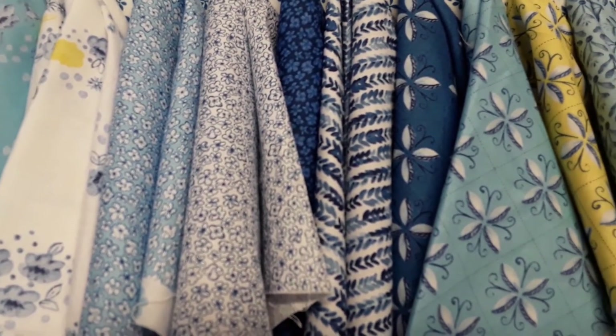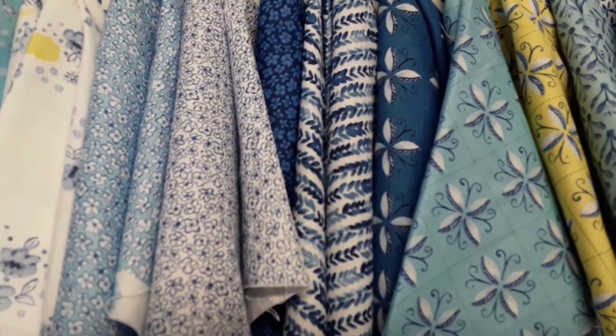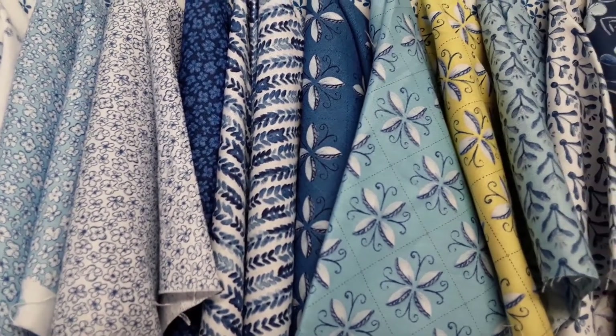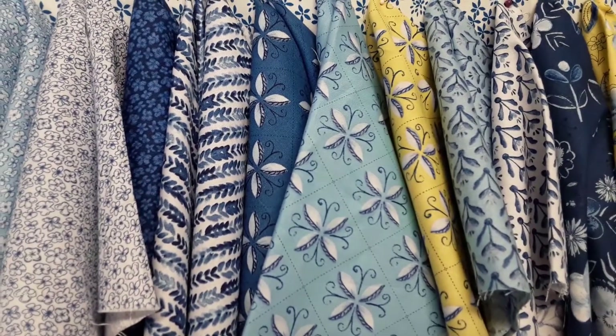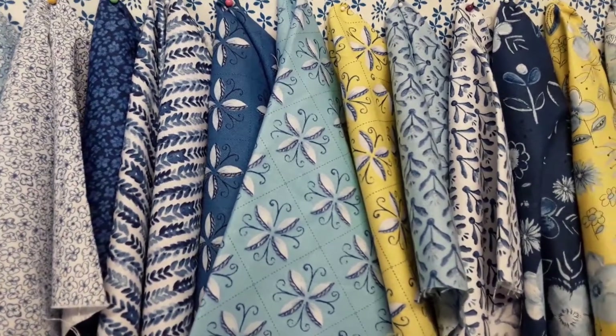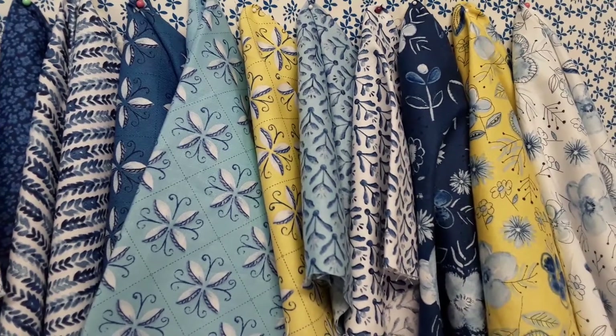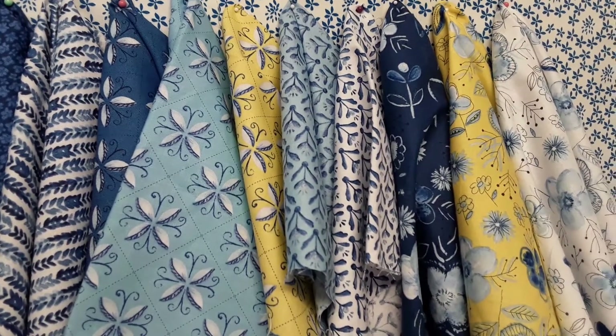The stripe comes in other colors — I just don't have it here; these are just strike-offs. And the geometric tile print, the geometric leaf print, and then the main print. Those are the prints for Sunshine and Dew Drops.